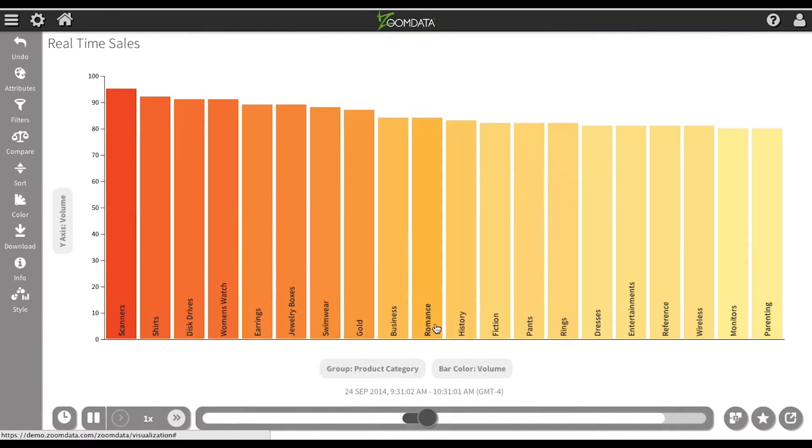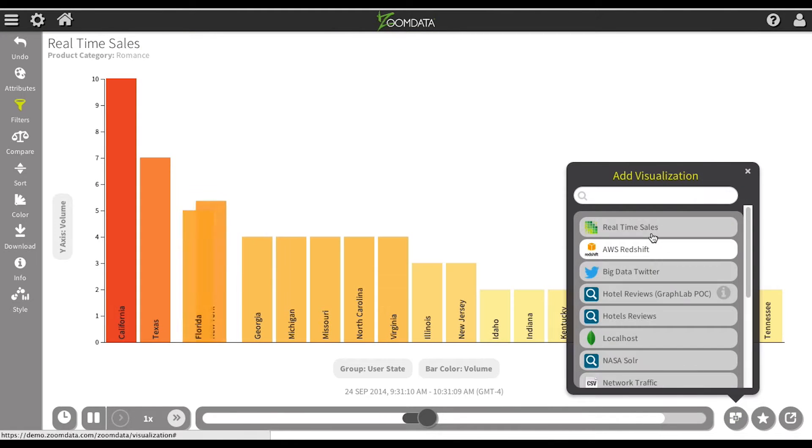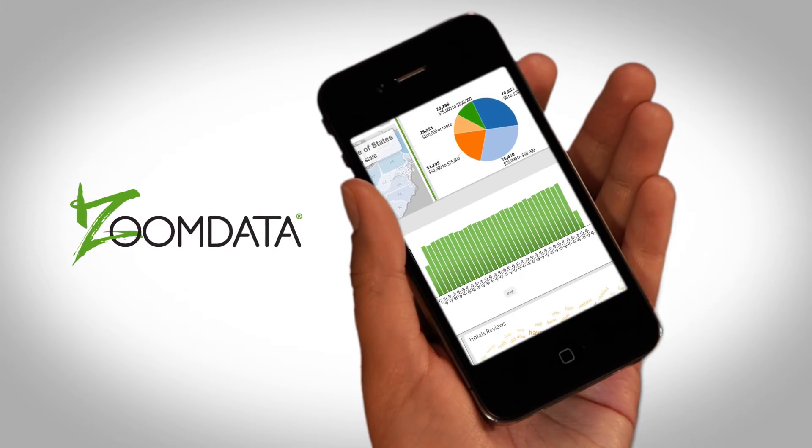One of the breakthroughs in our architecture is that we can bridge between older existing data sources and new big data technologies. We designed Zoom Data mobile touch-first to give users a consistent experience from their desktop, tablet, and smartphones.